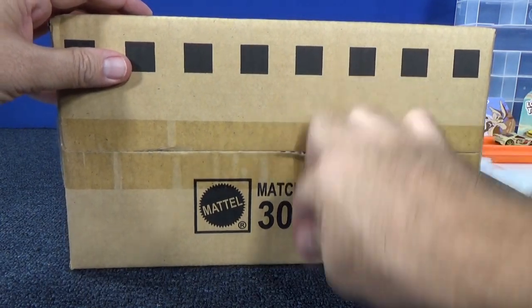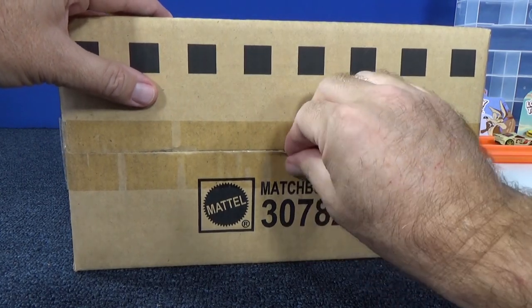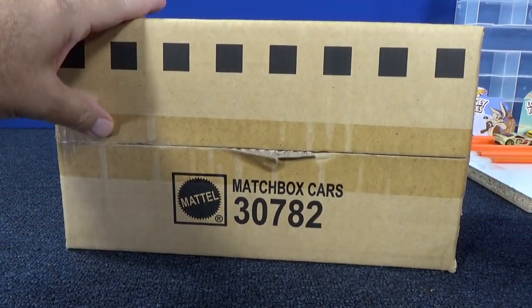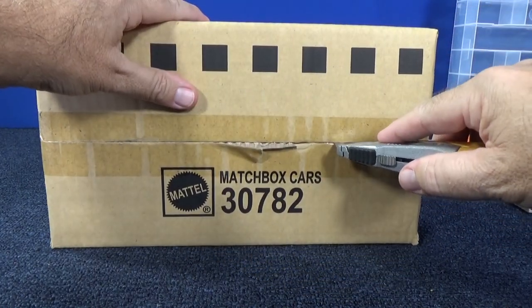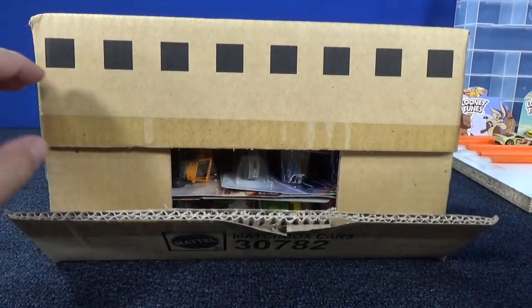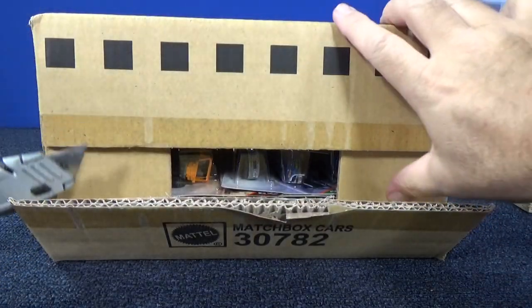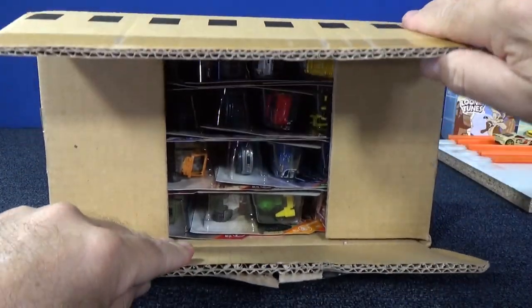On that note, I'm going to have to cut back on my case unboxing videos. This will be the last one that I publish, but if you follow along in my playlist, I'll be doing the unboxing videos — they'll be unlisted and they'll be in the playlist.